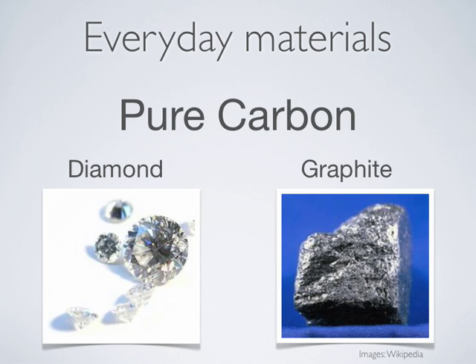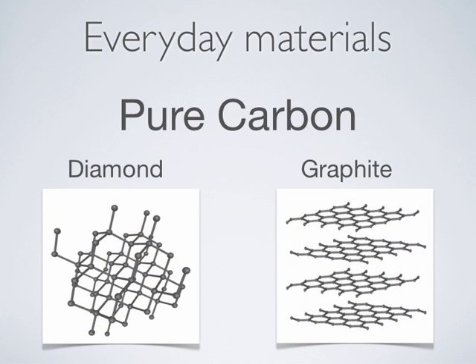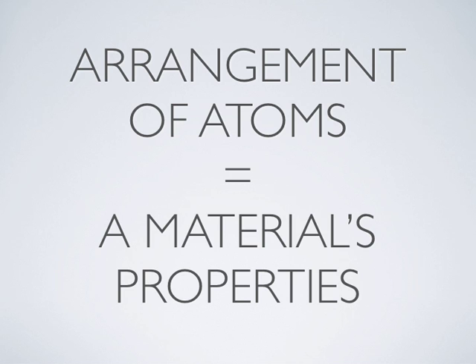In 1980, we knew of two forms of pure carbon: diamond and graphite. Both are made of only carbon, and yet they are so different in appearance and function. Like all of the materials around us, the properties of diamond and graphite arise at the nanoscale, where carbon atoms are arranged differently. The arrangement of atoms in a material equals the material's properties.